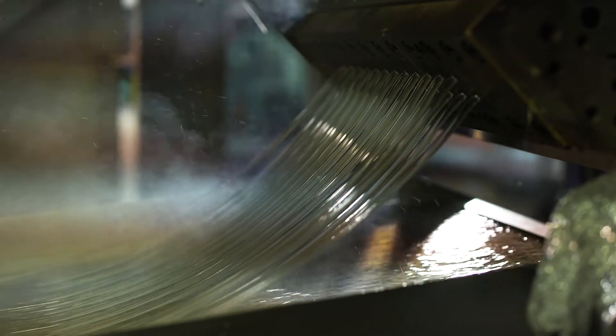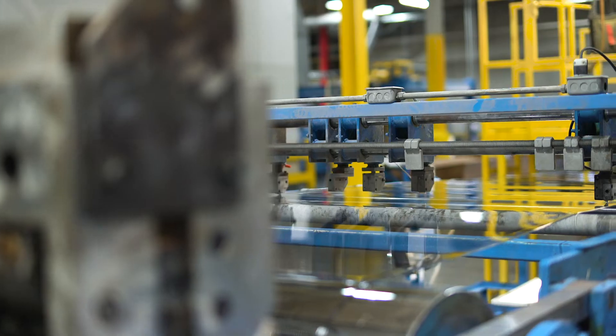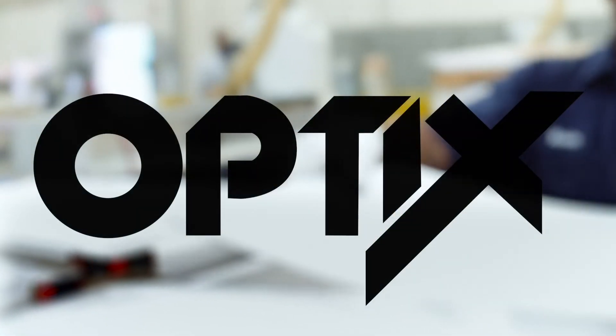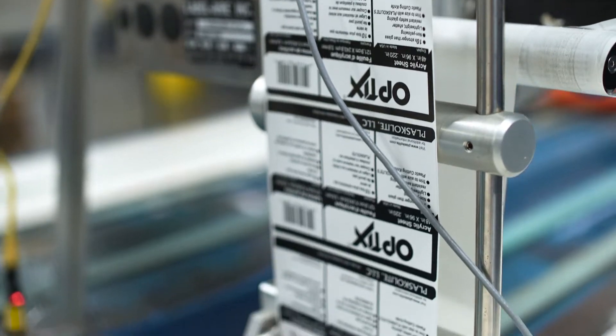Acrylic polymers are melted and extruded, then turned into flat sheet. The sheet can be made transparent, patterned, or translucent. Plaskalite Olive Branch makes optics acrylic, which is used for windows, displays, signage, and glazing applications.